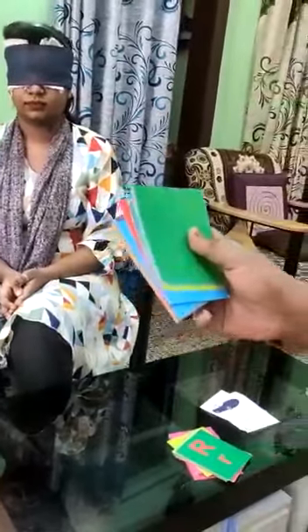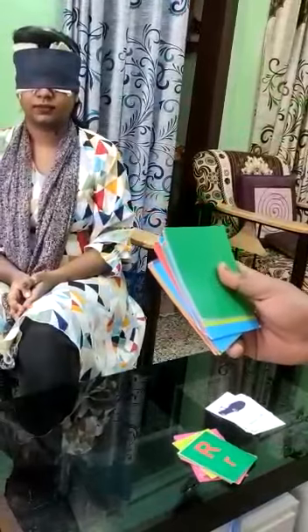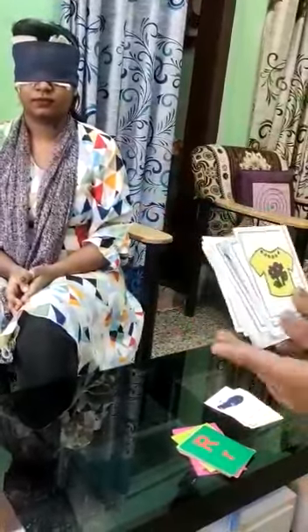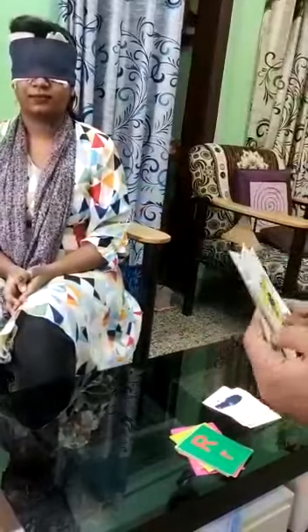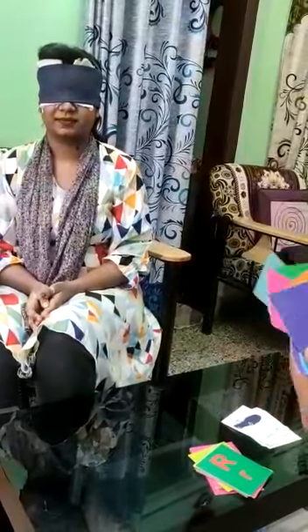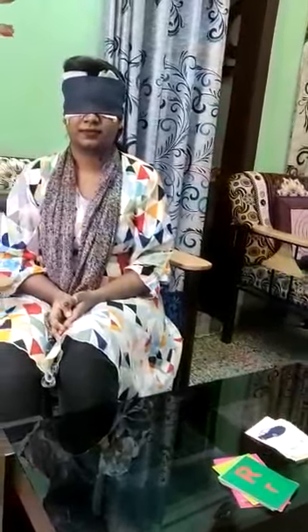Now, I am going to show you the cards which she is going to identify. These are the cards and these are colored cards. The other side, there are pictures. Now, I am going to ask to reshuffle it quickly. Over to Husna.